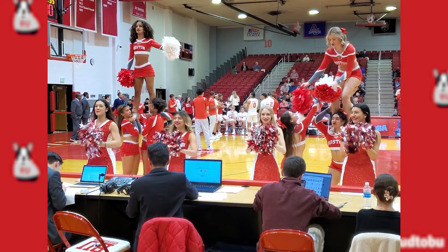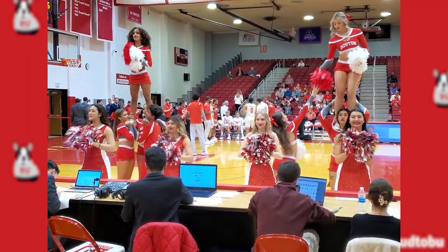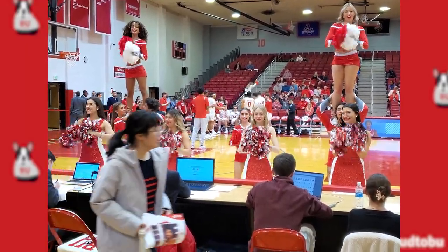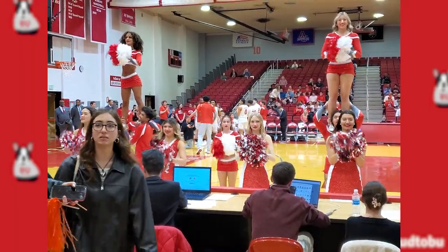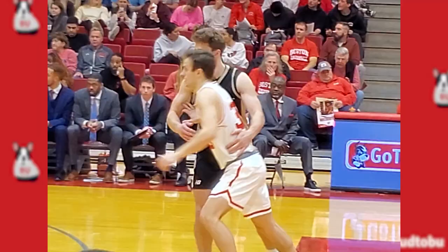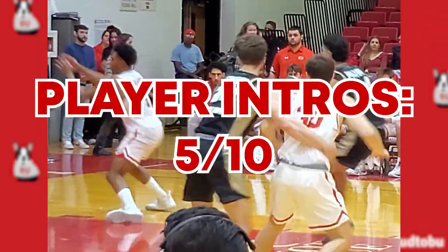The player intros probably would have been alright if we could hear them. The band was playing long notes that were supposed to accompany the announcer, but we couldn't hear the announcer over the band, so it was a little weird. They didn't dim the lights or anything, plus Bryant didn't start the GOAT Doug Edert, so they're getting a 5 out of 10.